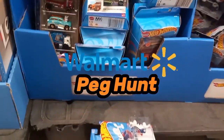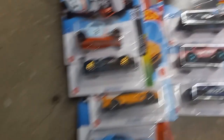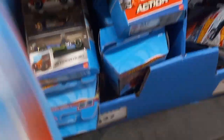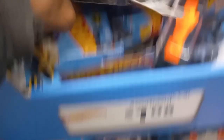Okay, at Walmart here. Going through this — got the new castings. I don't know what case this is; this is new P-Case right here. Don't know what the Treasure Hunt is, but gotta look through all of this here. It's a small little dump bin — it's really small, so it's hard for me to hold the camera. What I'm gonna do is look through this and get right back to you guys.